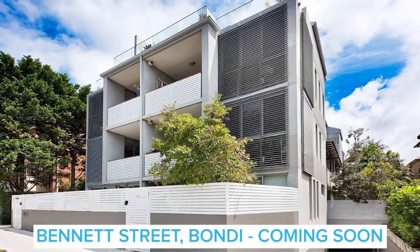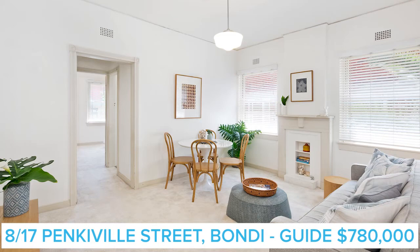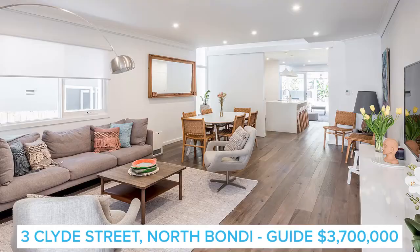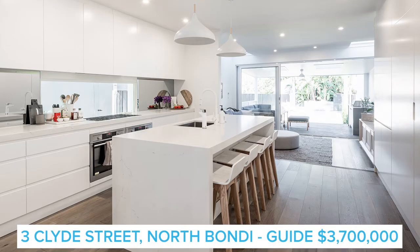We've got some great properties coming up. A great two-bedroom, two-bathroom in Bennett Street — a nice little garden apartment, great for downsizers or investors. Also, 8 of 17 Penkerville Street is a very affordable two-bedroom apartment with a price guide of $780,000, probably going to sell just into the $800s. Jason's got a great three-bedroom, two-bathroom semi at 3 Clyde Street in Bondi, with a $3.7 million guide. A beautiful designer house with pool at 2 Ashley Street, Tamarama, with a price guide of $4.2 million. And 5 Banara — a very popular street in Bondi — a three-bedroom, two-bathroom, two-parking semi with a $3.3 to $3.5 million guide.